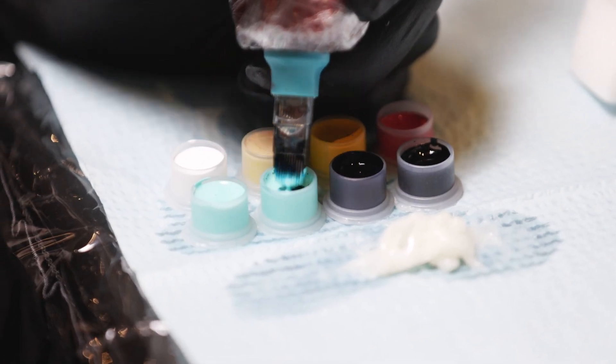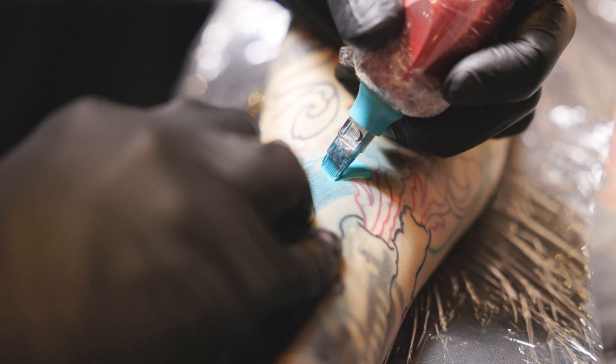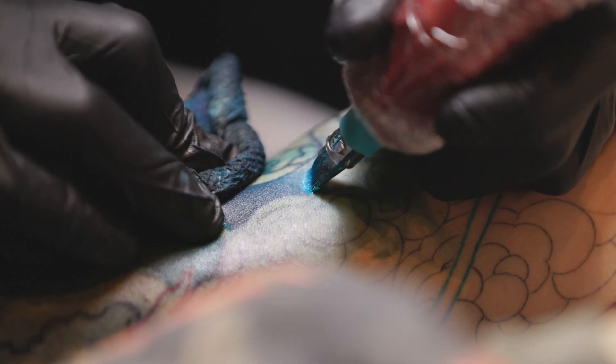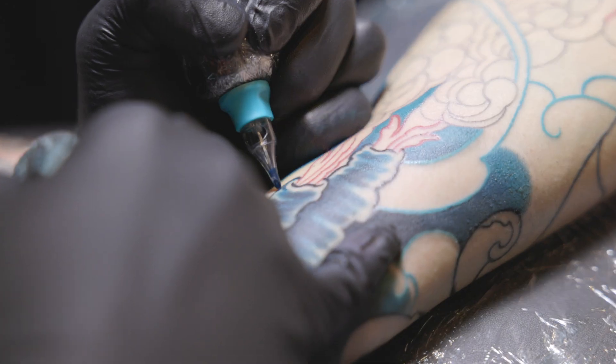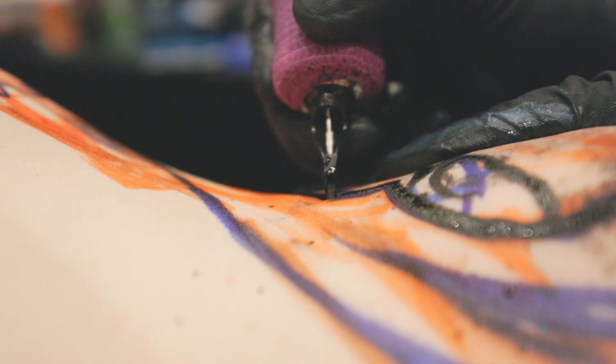To me tattooing more and more boils down to minimalism. How can you reduce all the elements to make a very strong, readable, flowing design on a 3D body part? You can add back in with detail and get a little more complex, but you have to strip it down to just this very minimalistic core of simple shapes that fit and flow with the irregular shape of the body part you're working.